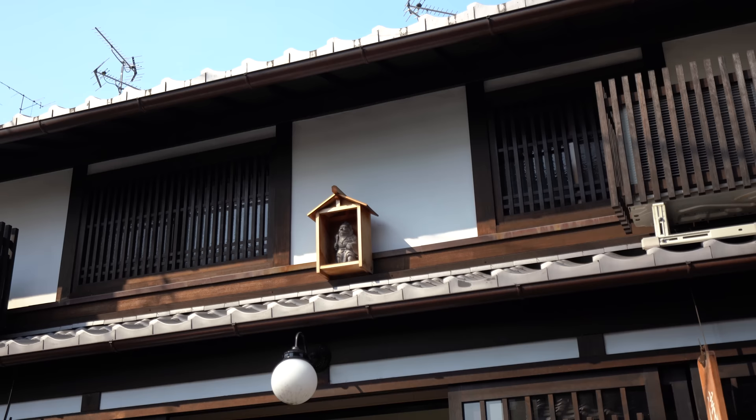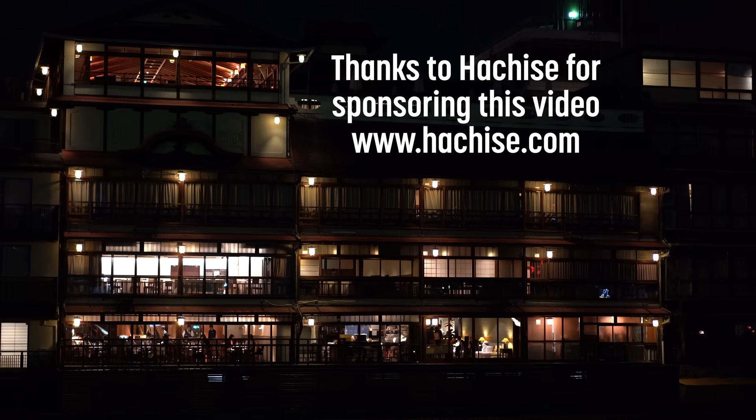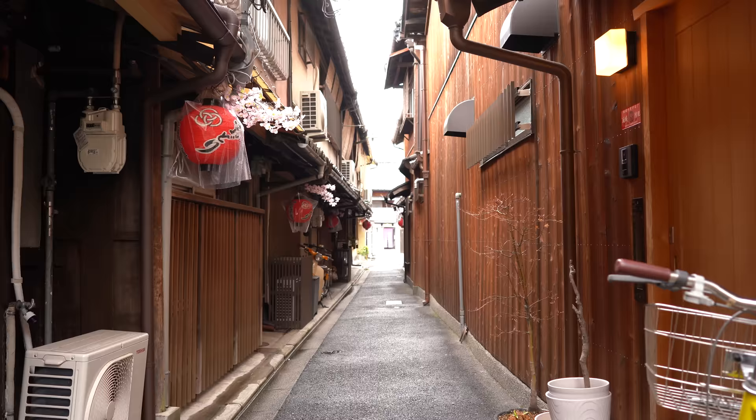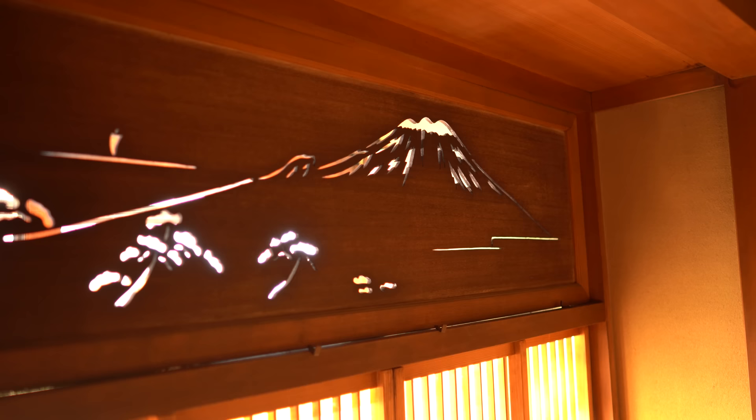A lot of interesting things were cut from the video, like Shoki-san — a little figure on the roof that protects the house from demons. Special thanks to Hachisei for sponsoring the video — they'll help get you into a Kyomachiya, whether buying one or staying for a night. Having a sponsor actually made the video much better, providing access to many different Kyomachiyas and the kind people who opened their homes. What are traditional houses like where you're from?